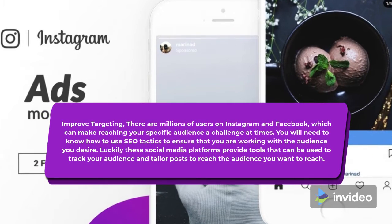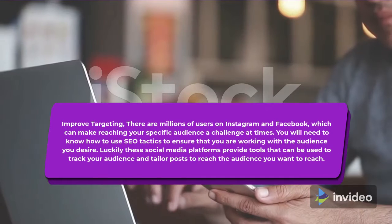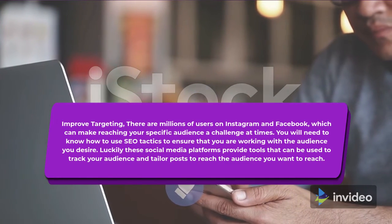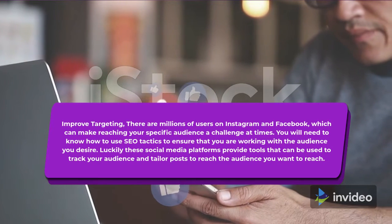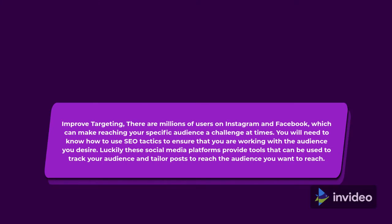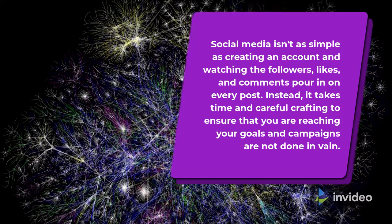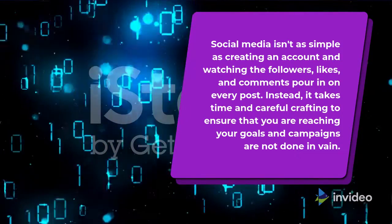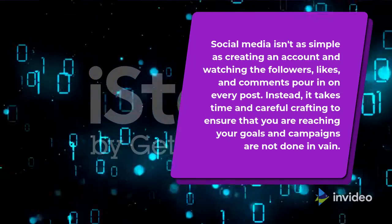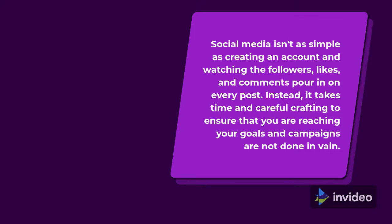Improved Targeting. There are millions of users on Instagram and Facebook, which can make reaching your specific audience a challenge at times. You will need to know how to use SEO tactics to ensure that you are working with the audience you desire. Luckily, these social media platforms provide tools that can be used to track your audience and tailor posts to reach the audience you want. Social media isn't as simple as creating an account and watching the followers, likes, and comments pour in on every post. Instead, it takes time and careful crafting to ensure that you are reaching your goals and campaigns are not done in vain.